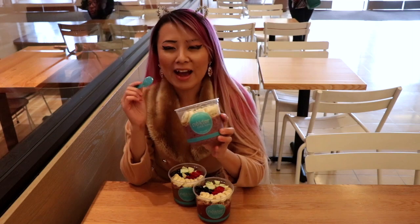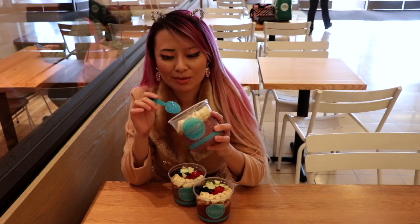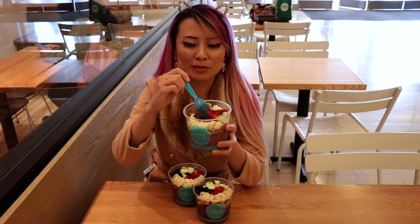It looks so good. I have been craving acai bowls for the longest time. I bought myself a whole bunch of yogurt, fruits, and granola, but it's not the same as acai. I love the toppings — they make it look so pretty.